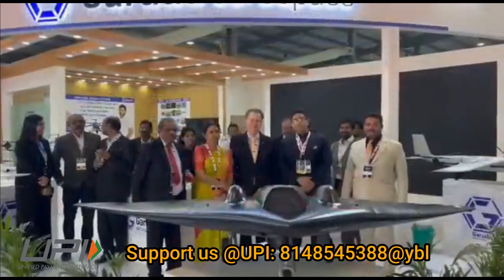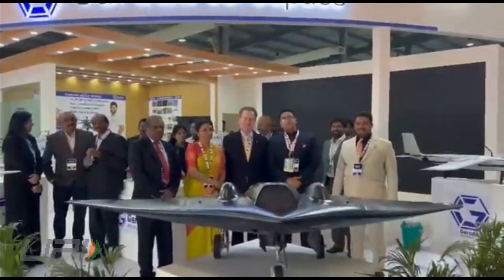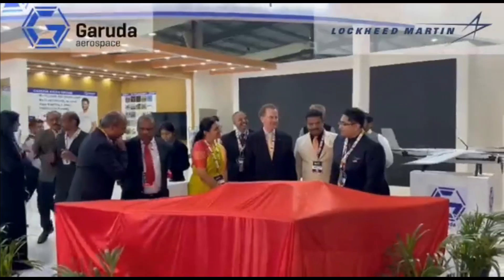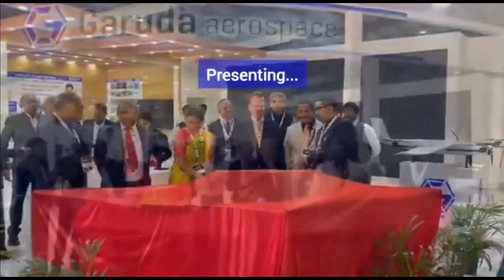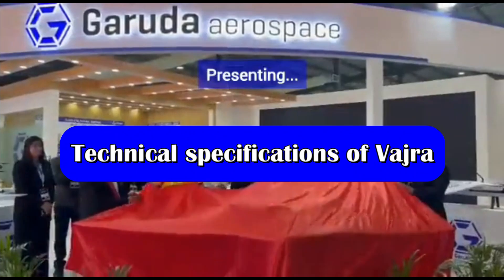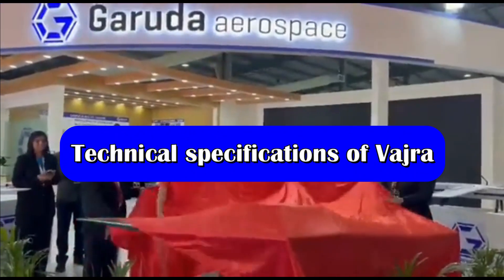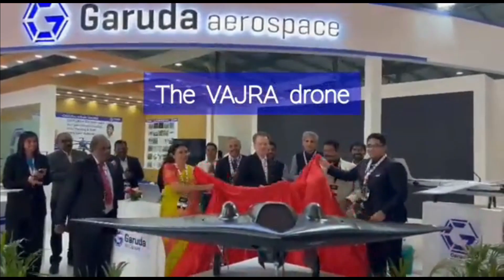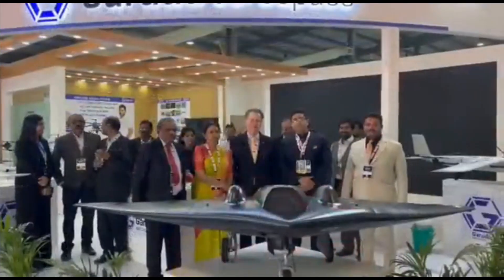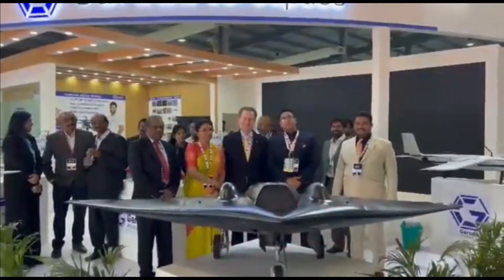Vajra's flying wing design makes it look like the stealth UCAV Ghatak, however Vajra is going to be much smaller. During Defense Expo, the 1:1 scaled model of Vajra's stealth drone was showcased for the first time. From the picture itself you can make out the size of this delta wing tactical UAV.